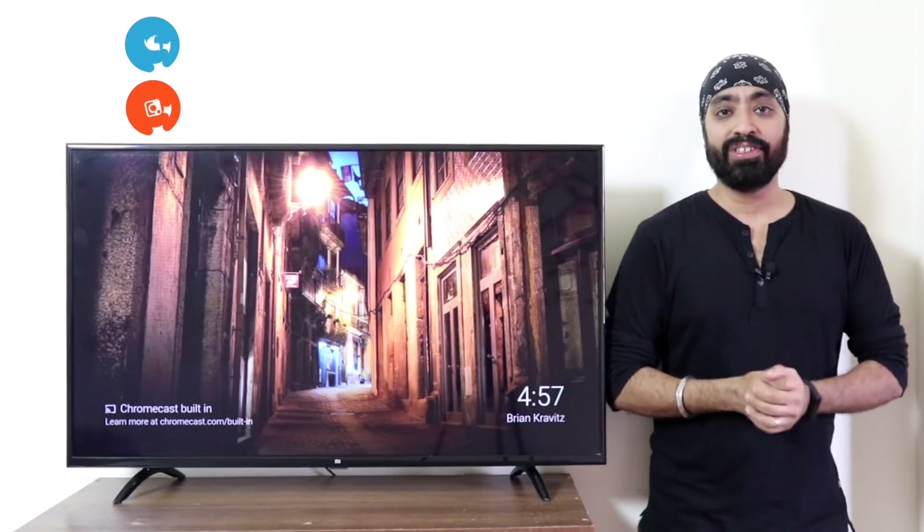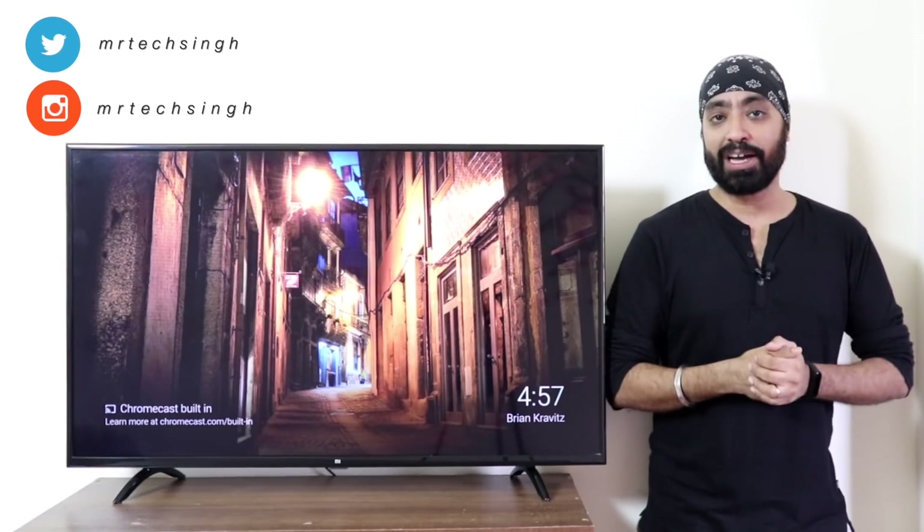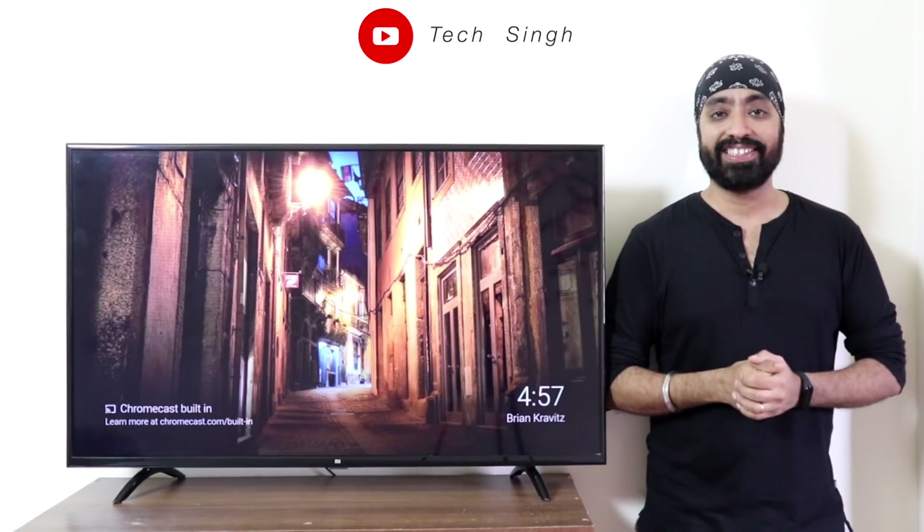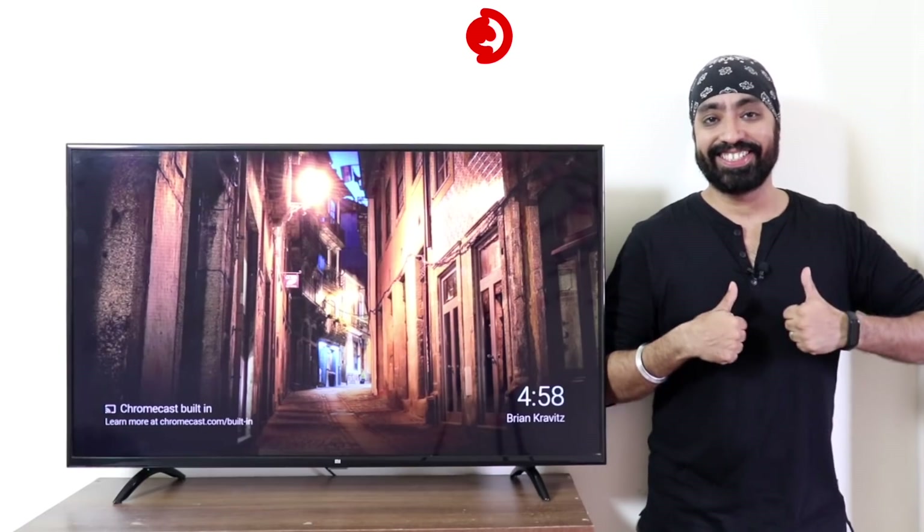I hope this video was helpful. Write down in the comments and give me your feedback. Don't forget to like, share, and subscribe to my channel for many more videos like these. Until next time, cheers.